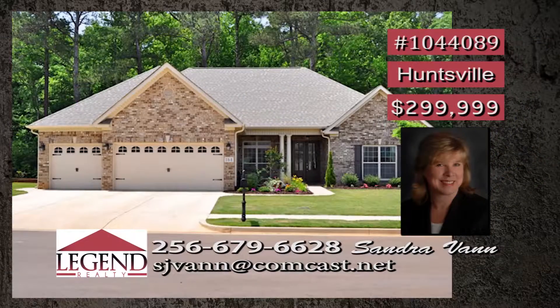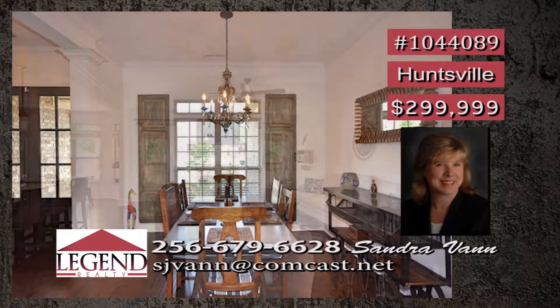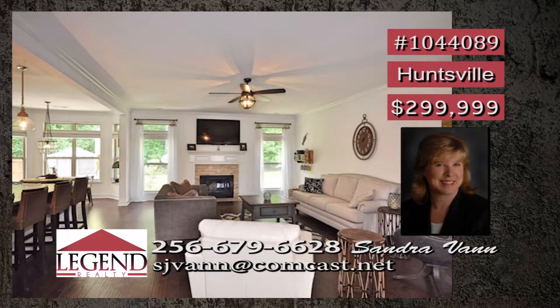This amazing, immaculate, one-year-old home is on a quiet cul-de-sac with nature in the backyard. Tons of upgrades from light fixtures to double wood entry doors, granite, plantation blinds, and a storm shelter.